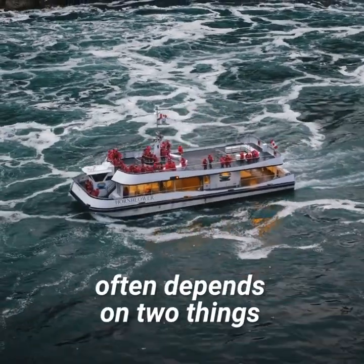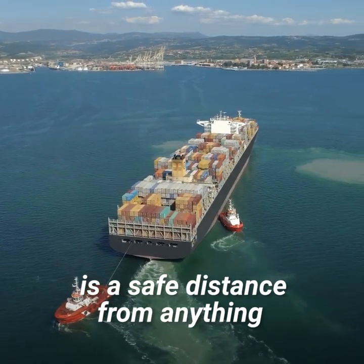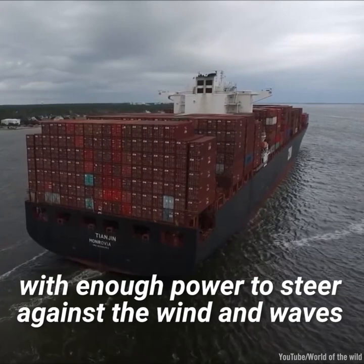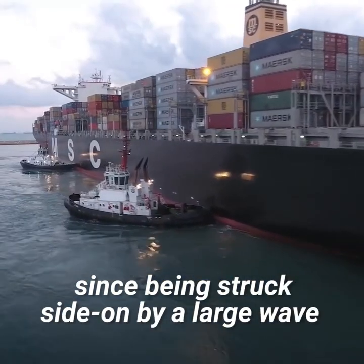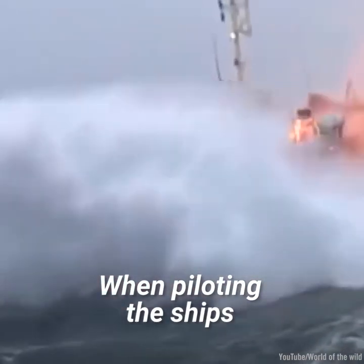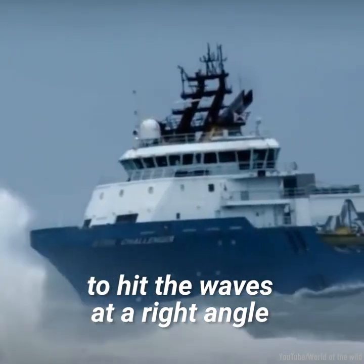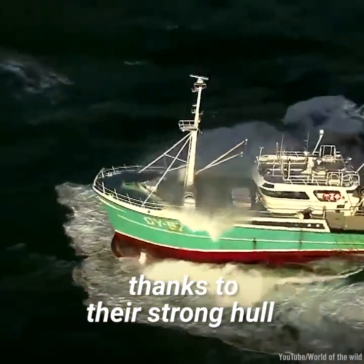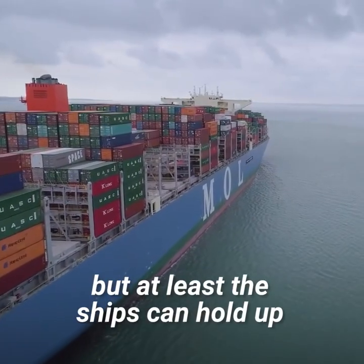The ship's survival in this case often depends on two things: sea room and steering way. Sea room means that the ship is a safe distance from anything it might crash into, like a coastline. Steering way means the ship is moving forward with enough power to steer against the wind and waves. It is vital that the ship keeps its bow pointing into the waves, since being struck side-on by a large wave can roll or capsize a vessel of any size. The crew has to work hard to keep the ship moving forward to hit the waves at a right angle. Ships are designed to roll side to side and up and down and still survive thanks to their strong hull.